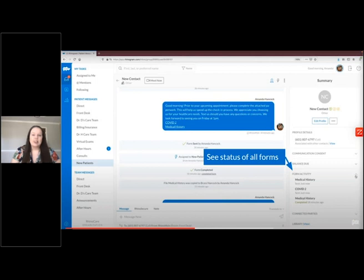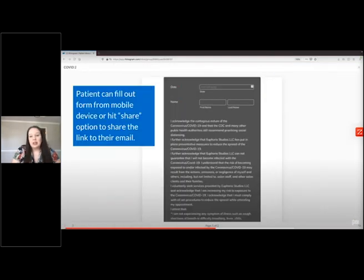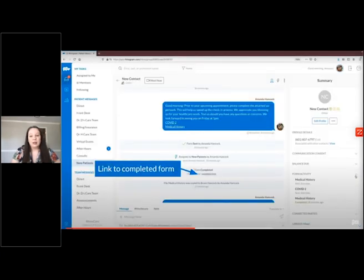Like any of our other add-on features, you can keep track of the form status from the patient's summary on the right. When the patient or guardian opens the form on their mobile device, they can fill it out directly or hit share to send the link to their email to complete on a desktop. When the form is completed by a patient, it will automatically be sent back to their library and a new action item will be generated in their feed showing it is complete. You will also get a notification that the form was completed so you know to go and process it.